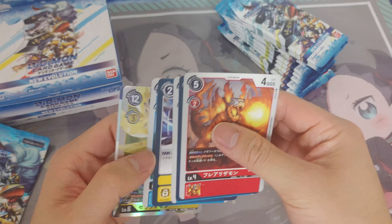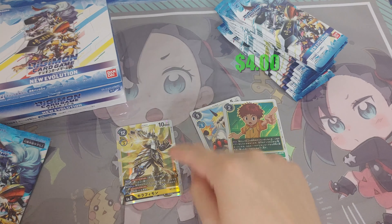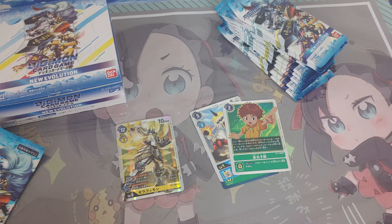Opening packs in 6 minutes. Easy day. Let's just say that this isn't the Ultimate Art, or else I would have been hosed. Actually, one second — pausing it.